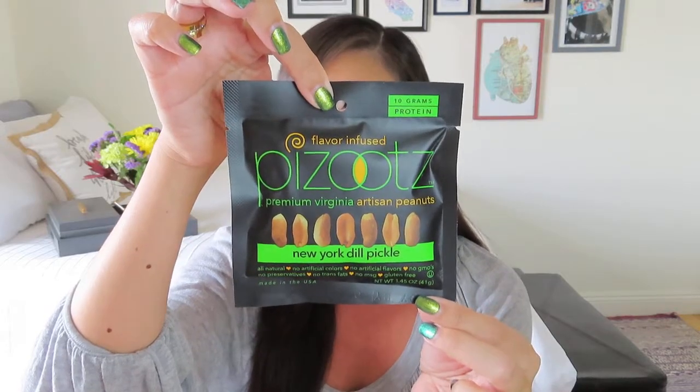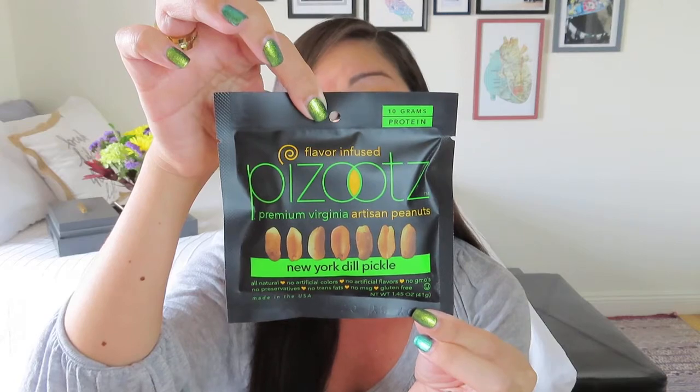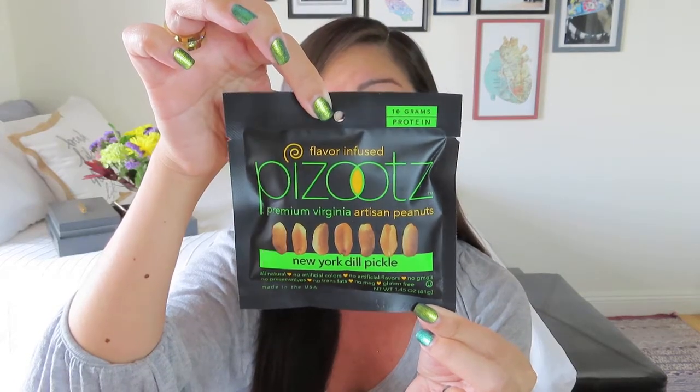And still more snacks! We got a lot of edible stuff in this box — I feel like it's usually about a third edible, but this one seems more like half. These are called Pizzutes, premium Virginia artisan peanuts, and the flavor is New York Dill Pickle. It's a very sleek little package. These are dill pickle peanuts, and I think that'll be good — salty and a little bit tart. Sounds good to me.